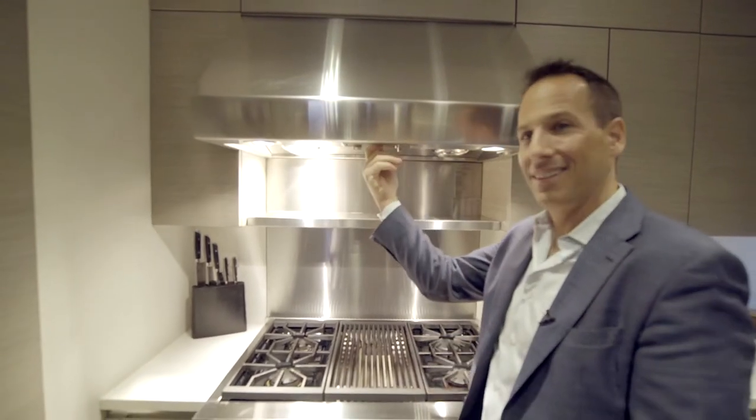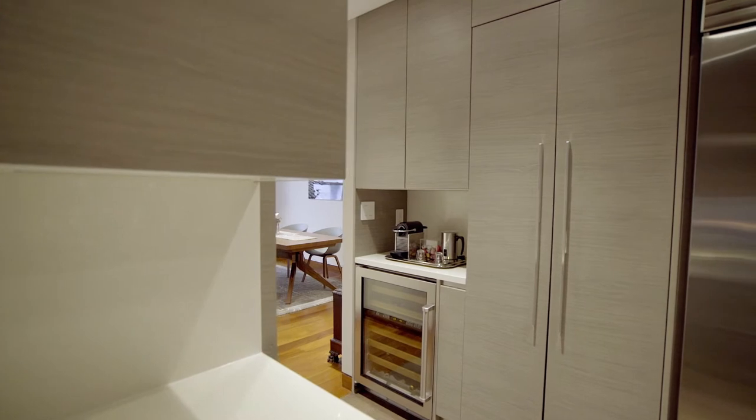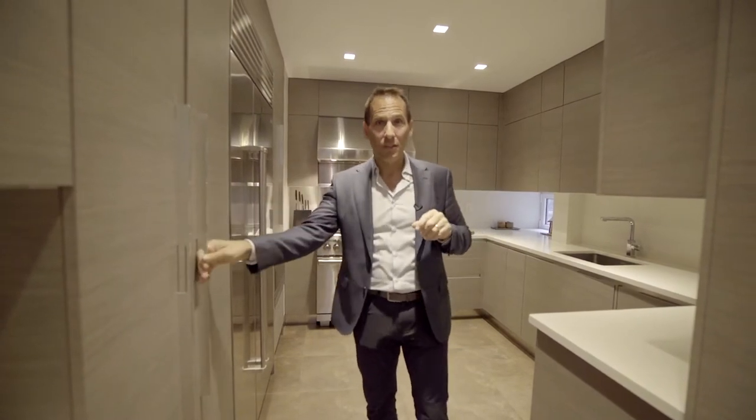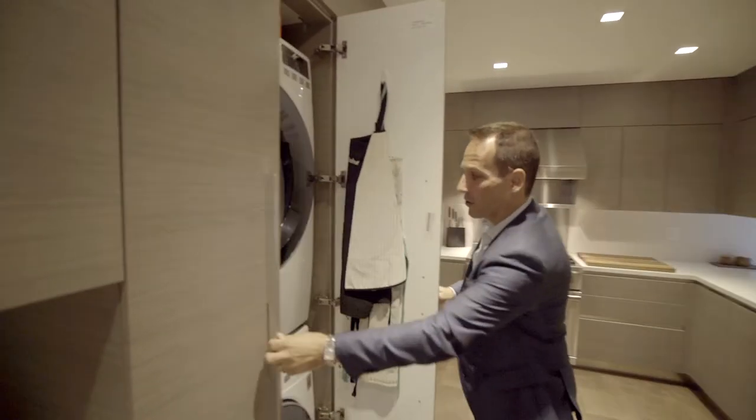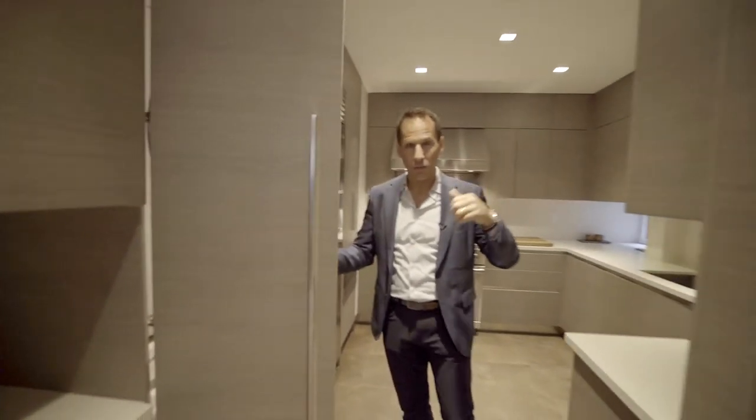The Wolf range and the Wolf hood with the warming shelf right there. Dual-zone wine fridge, Italian custom-made cabinetry — and the big bonus, also vented out: you guessed it, the washer and dryer. Huge LG venting out, just like the hood.